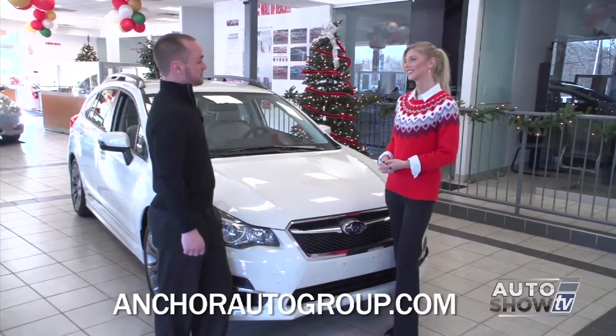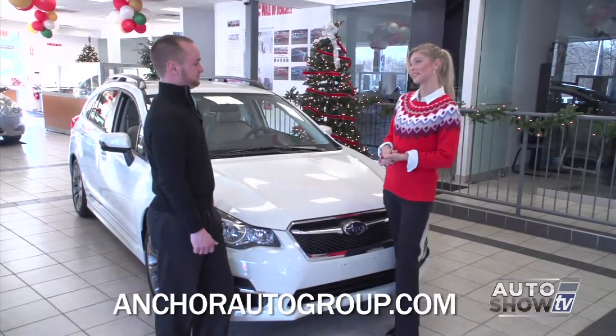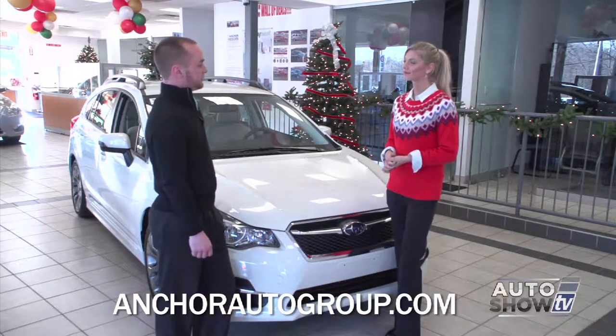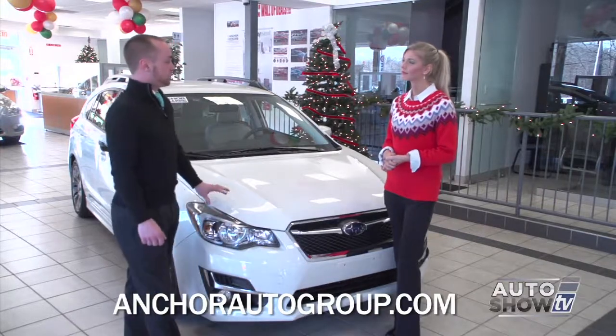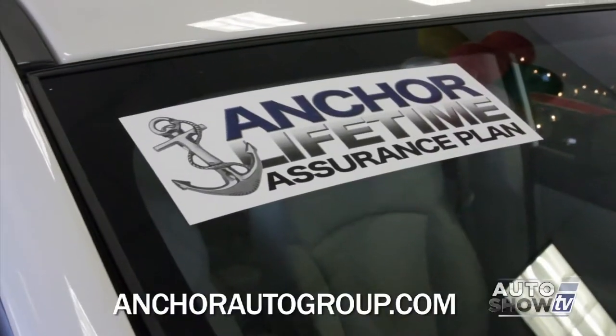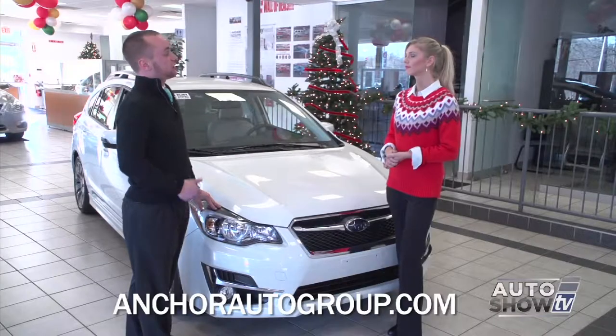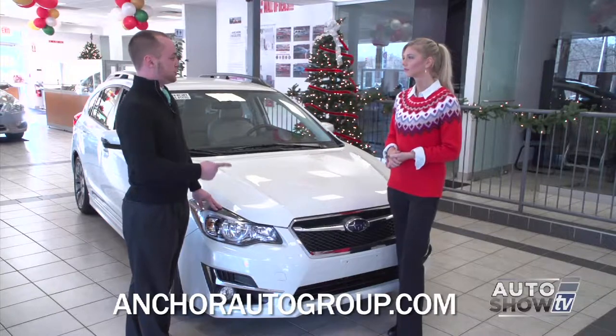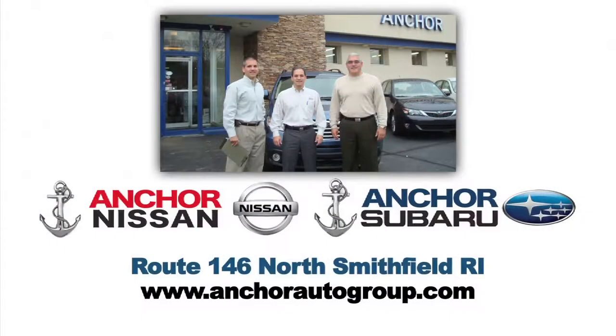They've done a lot of great things for 2015. Remember, every time you buy a brand new vehicle from Anchor Subaru or Anchor Nissan, you have the Lifetime Assurance Plan. Lifetime covers the engine, the transmission, and the all-wheel drive system throughout the lifetime of you owning it. You can find them on Route 146 in North Smithfield, Rhode Island.